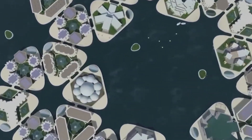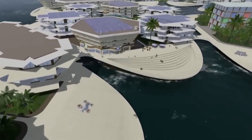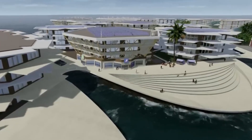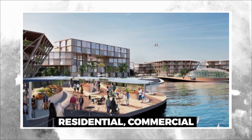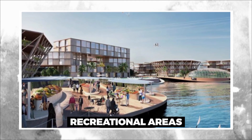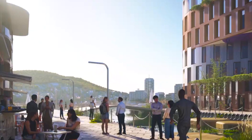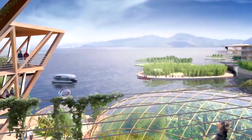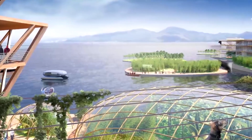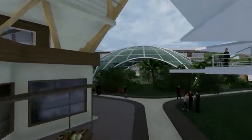In addition to its focus on sustainability and resilience, Oceanix City is also designed to be a livable and diverse community. It is intended to be a mixed-use development that includes residential, commercial, and recreational areas. The city would be home to approximately 10,000 people and would be organized into neighborhoods, each with its own amenities and services, creating a sense of community and belonging for residents.